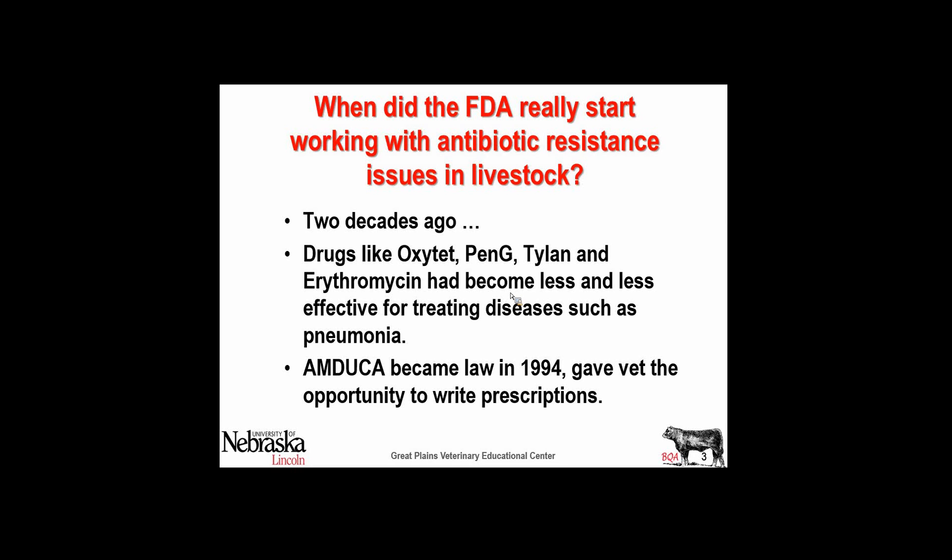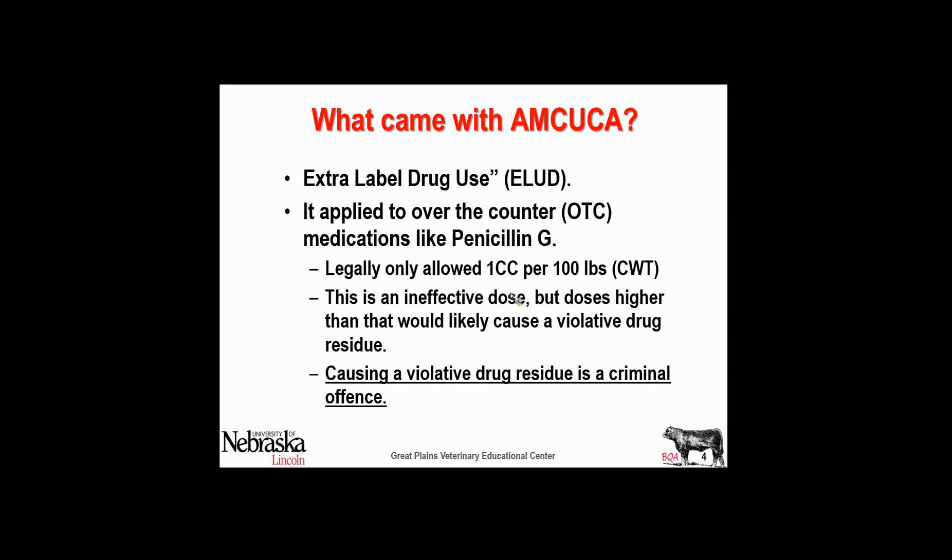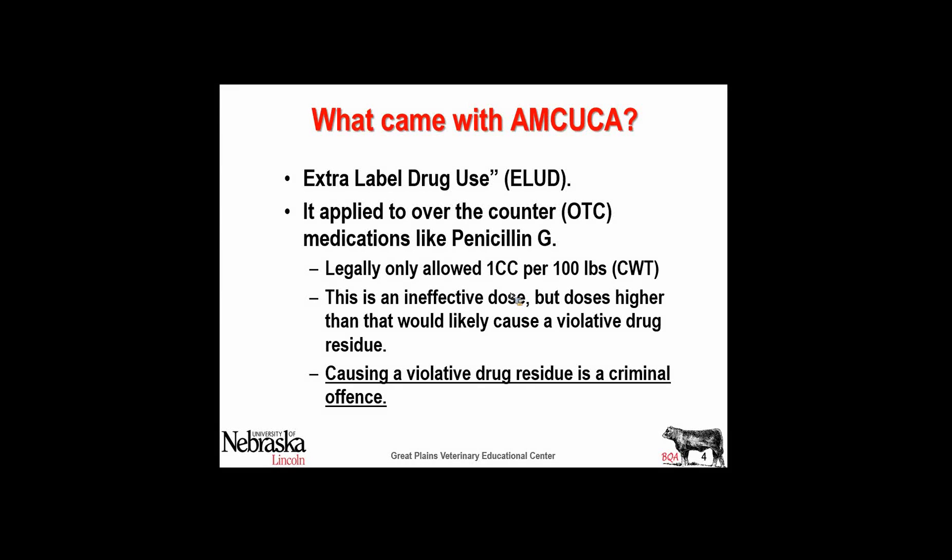But in 1994, we got the legal right to change those doses. With that came terms like extra-label drug use, which applies to over-the-counter medications such as penicillin. We can adjust those, but if we adjust them, they have to be done under a prescription. So they're no longer over-the-counter in use — you can buy them over-the-counter, but the use is considered a prescription. Regardless of what happens, the concern is that you have a residue. And if you do have a residue, it won't make any difference whether you have the legal right to use it or not. Adulterating food is a criminal offense.